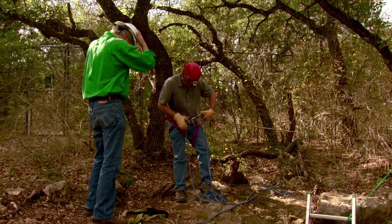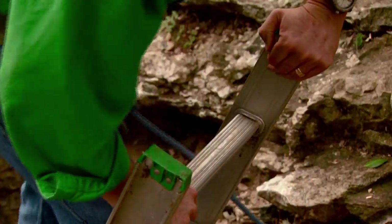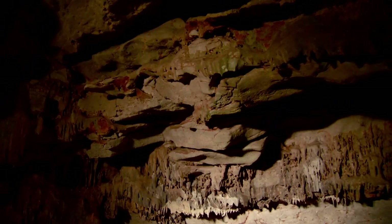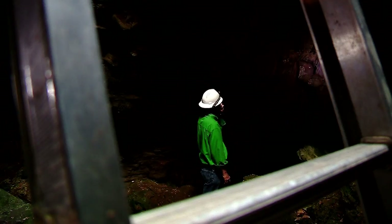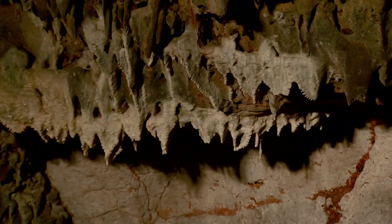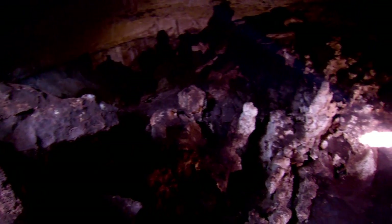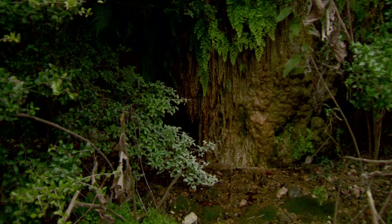We are in Goat Cave today. Goat Cave is one of many of the hundreds of caves in the Austin area. Looking around on the walls of this cave, you can see a lot of cave formations. These features are examples of how water enters the Edwards Aquifer. You have these large openings that capture surface drainage gradually over years and years. That surface water then cascades in here, recharging the aquifer.